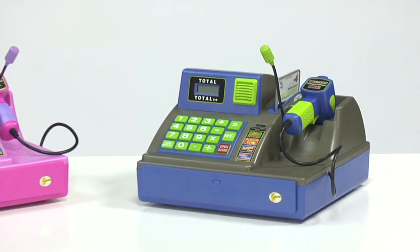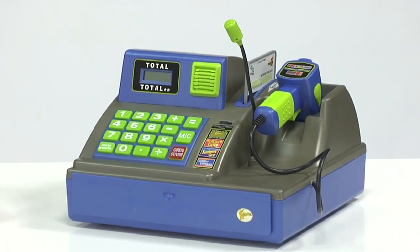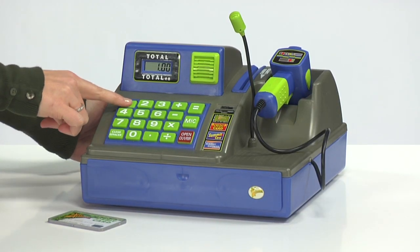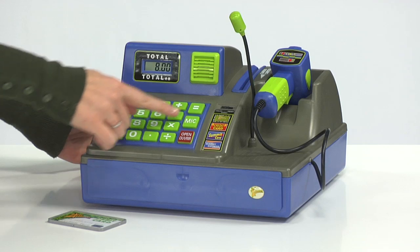Zillion's three-language talking cash register rings up real money. Complete your child's Play Store with this talking and counting cash register. The talking keypad announces your totals as you enter them, while the digital screen displays your total.